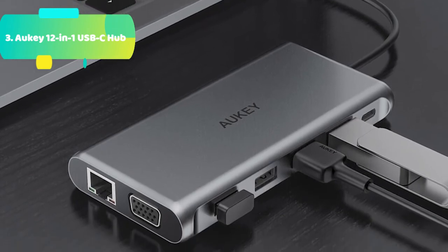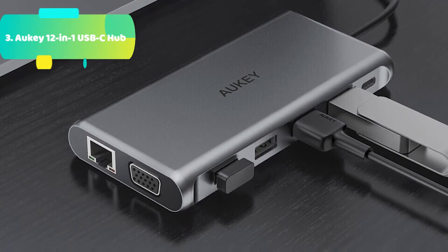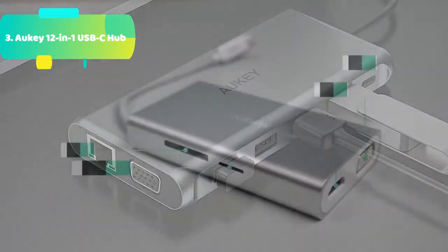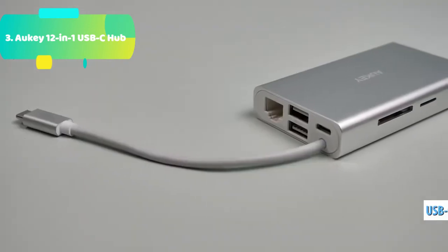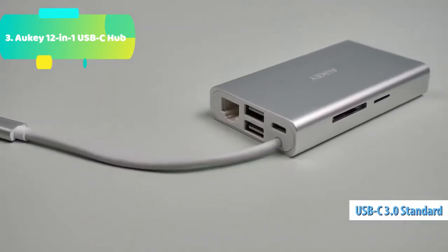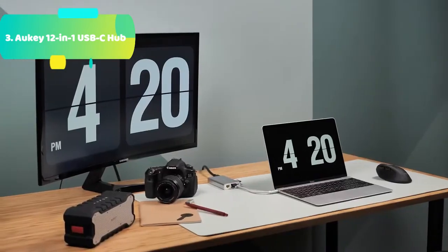Convenient charging: the USB power delivery port supports up to 100W power delivery to keep your MacBook Pro or other compatible laptop fully charged, using your device's original power adapter, while you're using all the other functions of the hub. You can fully charge a 15-inch MacBook Pro via the USB power delivery port in about 2 hours.